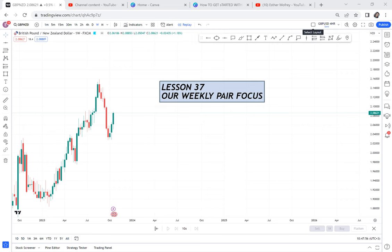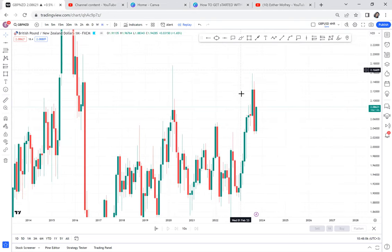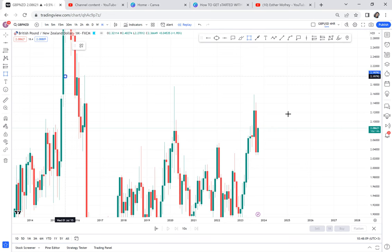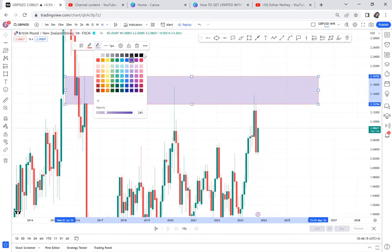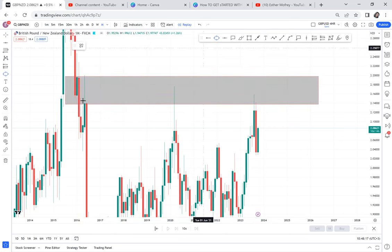I've been waiting for GBP/NZD and I believe this week it will give us something amazing. To understand what GBP/NZD is about, we need to understand that it has created a very strong support/resistance area where the market is not able to break through. You can see we have three attempts — first attempt, second attempt, and then the third attempt.